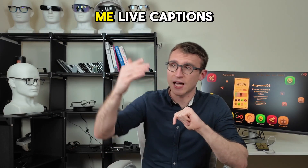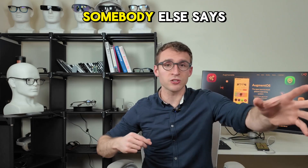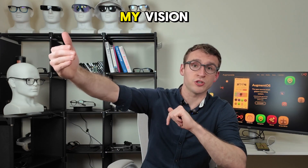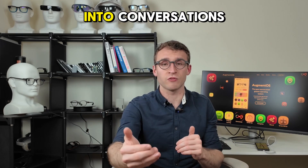These smart glasses are currently giving me live captions overlaid on my vision. Everything that I say or that somebody else says is transcribed and floating on top of my vision. This is huge for someone who's deaf or hard of hearing because it allows them to enter into conversations.